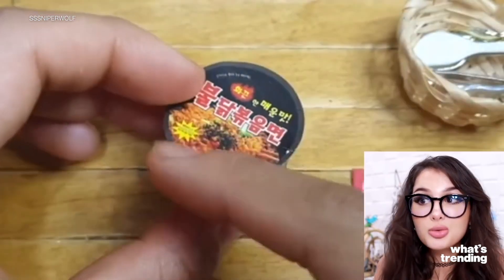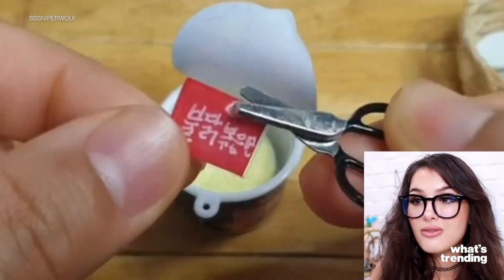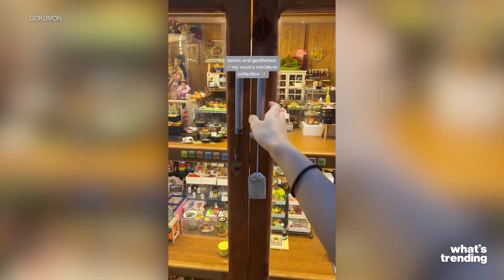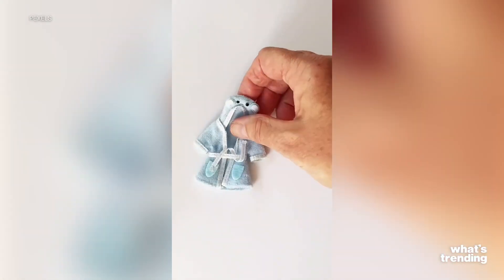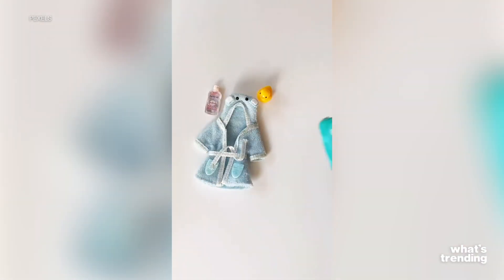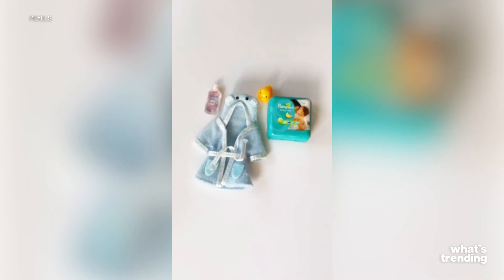And for some reason, we eat that up — pun intended. Now the question most of us have is: why do we love these tiny things? Turns out it's thanks to an evolutionary trait. Humans are hardwired to love cute, small things, a result of the trait we develop that tells us to love and protect our babies at all costs. And no, a tiny Lysol bottle isn't exactly akin to a living breathing baby.